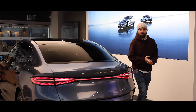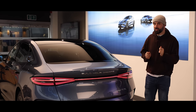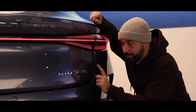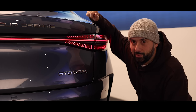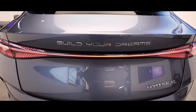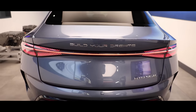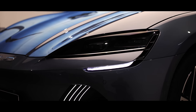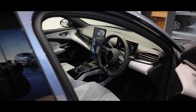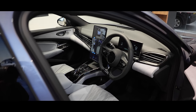The BYD Seal has washed up on UK shores and it's not here just to participate but to compete. Make no mistake, it's going up against the big boys. Today we are driving the all-wheel drive excellence model bearing two motors which produces 530 brake horsepower. Not only are we going to explore what this car drives and feels like, we're going to see what it has to offer in the way of tech.